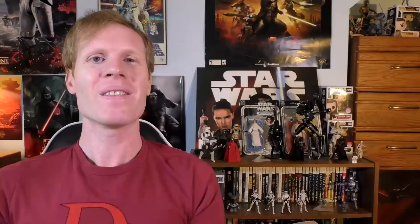Also, to all my friends in the United States — as this video goes live, it'll be Thanksgiving — so happy Thanksgiving and hope you all stay safe. That's it for me. Thank you so much for watching and may the Force be with you always. Please hit that thumbs up and consider subscribing to the channel. You can also contact me on Twitter, Facebook, and Instagram at Star Raptor.